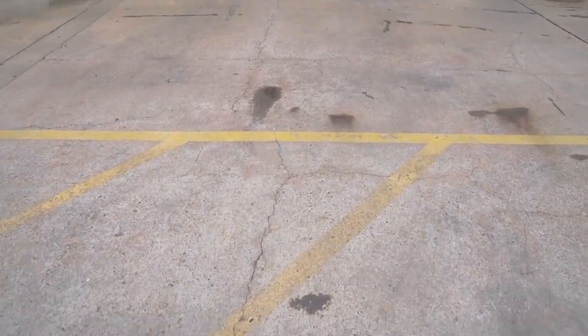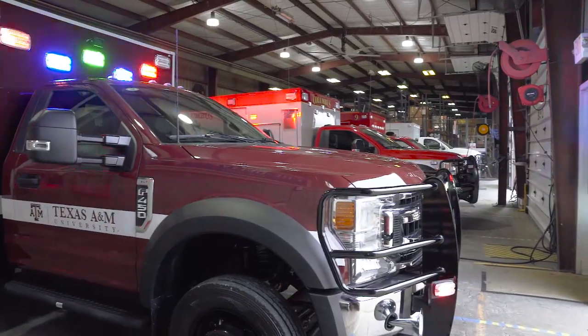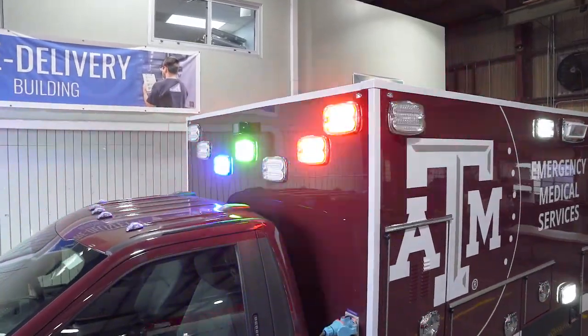Whenever we do have issues, Drew in the shop is fantastic. We have called him in the middle of the night, on the weekends, and worked through solutions. He can walk us through issues on this truck without even seeing it, so we can fix things ourselves and get back up and running immediately.